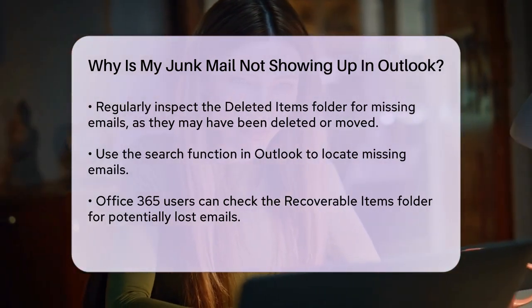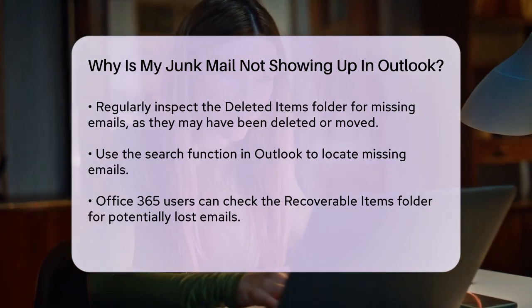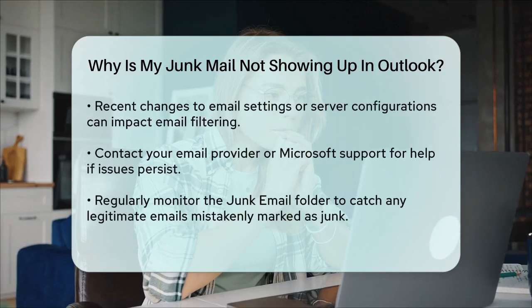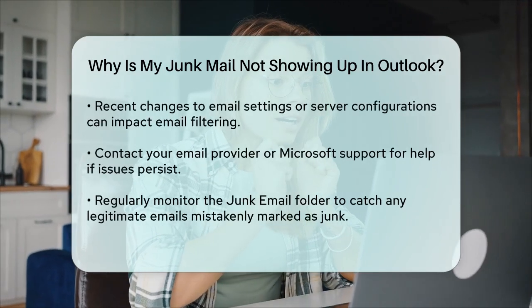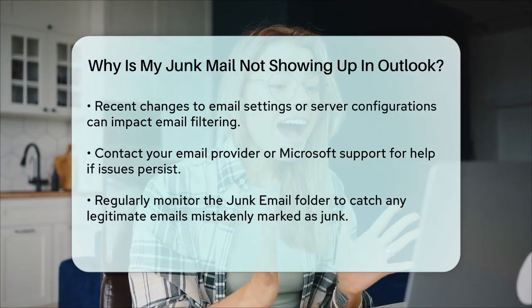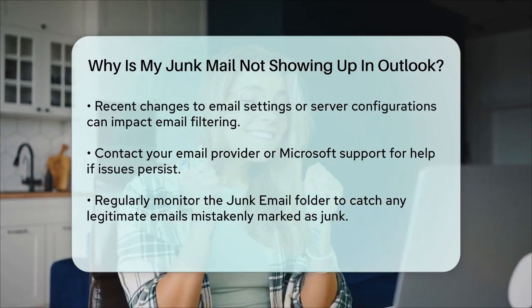Additionally, if you've recently changed your email settings or server configurations, it could affect how emails are filtered. For example, issues with email headers or server settings can cause emails to be marked as spam incorrectly. In such cases, contacting your email provider or Microsoft support might be necessary to resolve the issue.